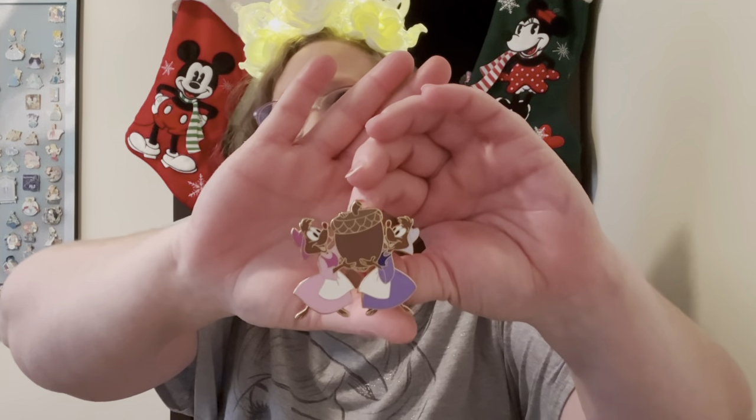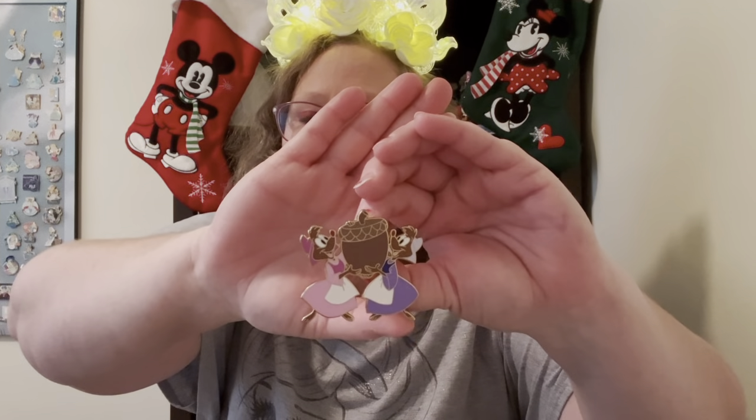The set comes with this one, the boy mice, Jaq and Gus from Cinderella, some mice from Robin Hood, Timothy Mouse, and Roquefort from The Aristocats. That's a great set as well.